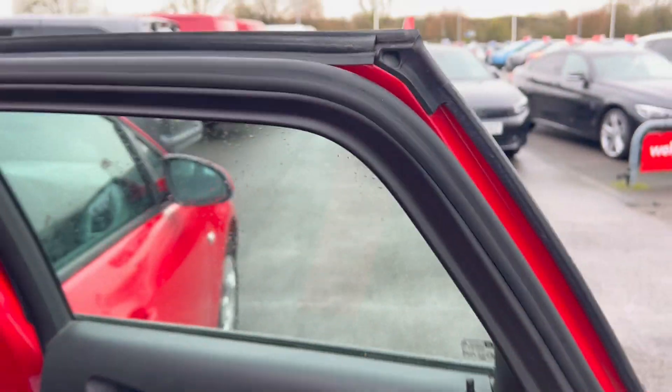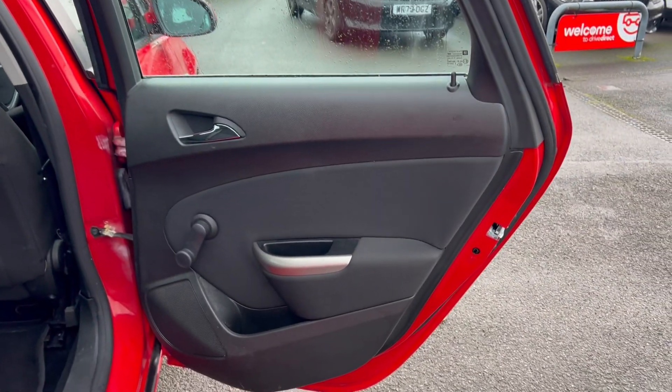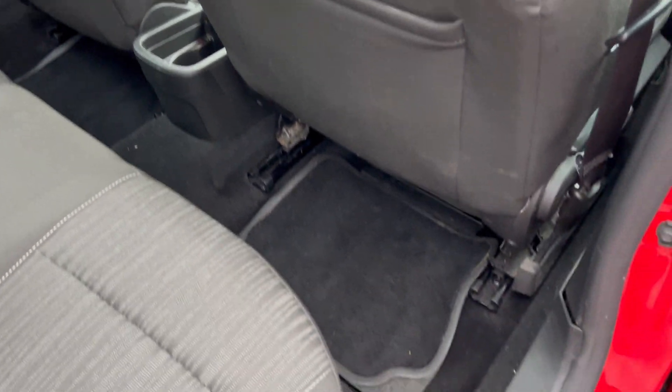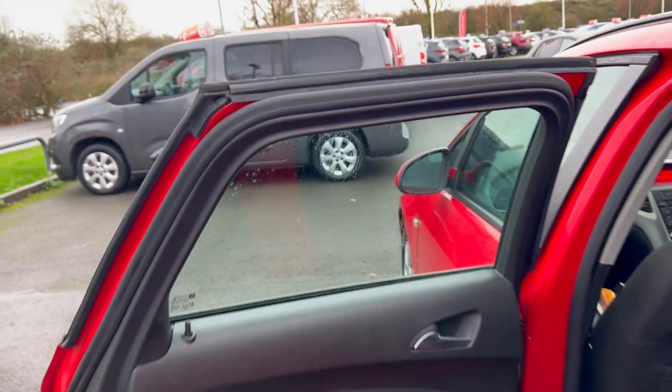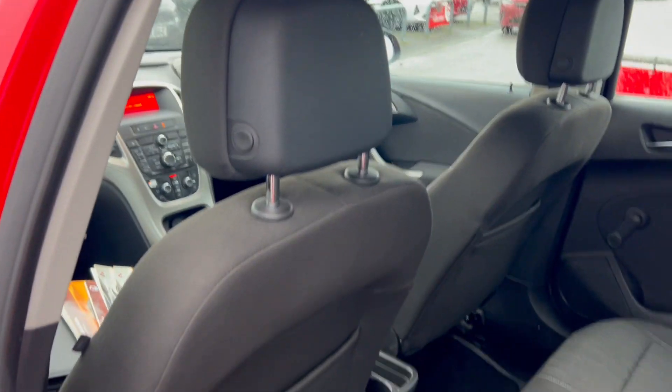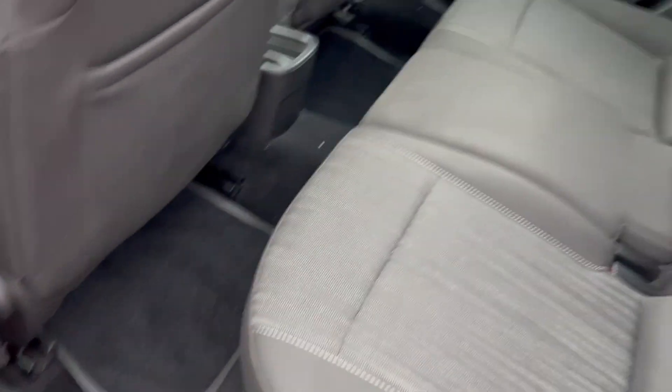Having a look at the interior — we've got manual windows on the back there, slightly tinted windows. Door cards are looking good. Back of the seats looking good. Footwells, looking good. These rear seats are looking nice. Going around to the other side — no problem with the operation of the doors, tinted window, door card looking good, back of those seats and footwell looking good. Rear seats looking good.